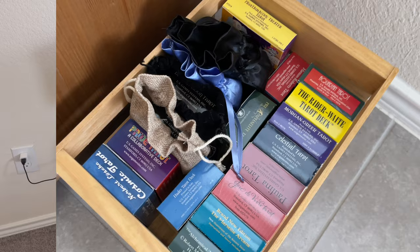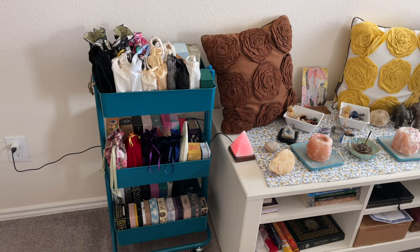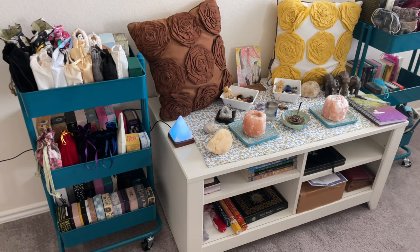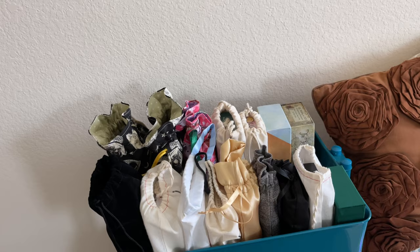Okay, so now we are in the bedroom. I've got a little makeshift altar here, and these two storage rolling carts — these are basically crafting supply carts you can find at Michael's. I also have a couple from Ikea in my sewing room for storing sewing patterns, but these are from Michael's. In this first one, I keep tarot decks — no Oracle, but tarot decks.